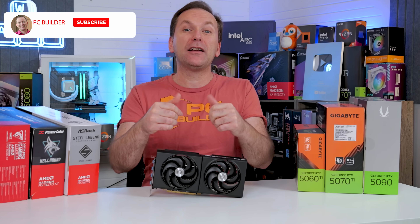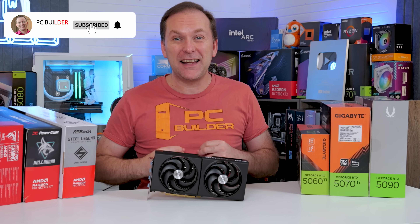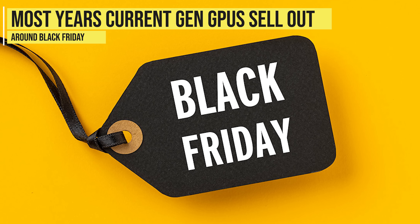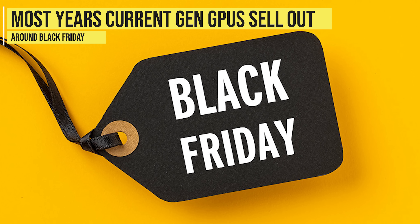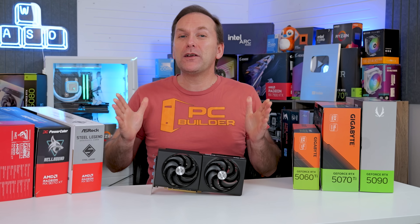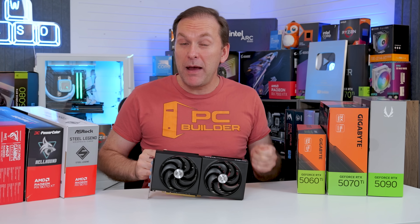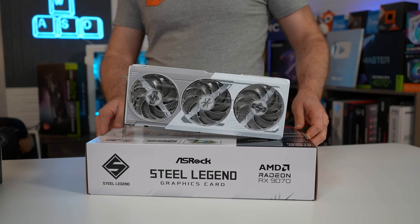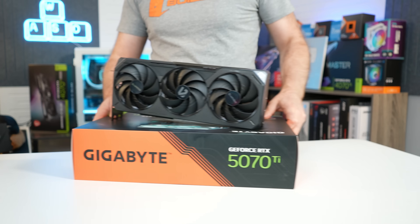If you like this video, please give it a like and subscribe for more cool PC content. Let's jump straight into 2026 GPU prices taken at the beginning of the month. Typically most current generation GPUs completely sell out between Black Friday and the end of the year, but 2025 was very different. Whether due to oversupply or less demand because of insane RAM prices, most GPUs maintained stock through Black Friday and even the end of the holiday shopping season.